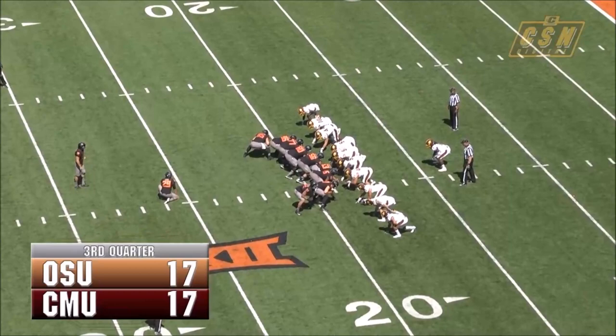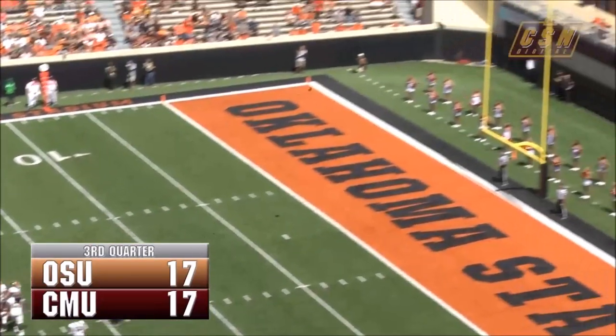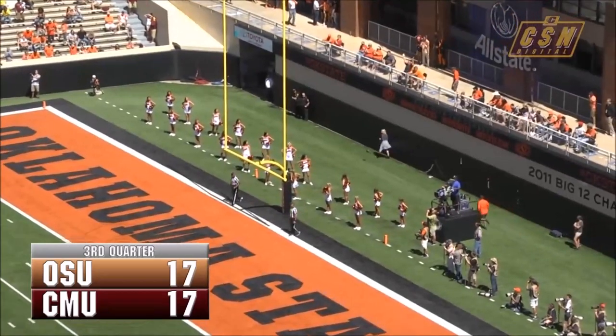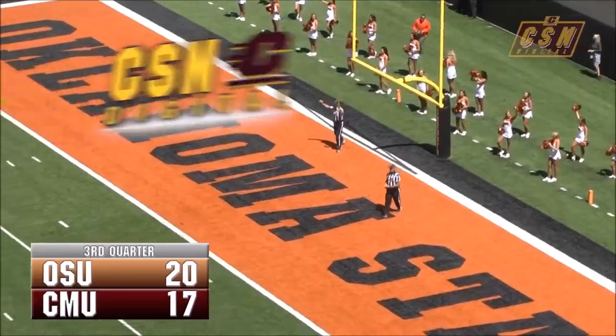Now Grogan is on. It was Amendola with the long field goal; this one would be a 35-yard attempt from the right hash. Kick is up by Grogan, and it's good. Oklahoma State retakes the lead, but the Chippewas keep them out of the end zone.